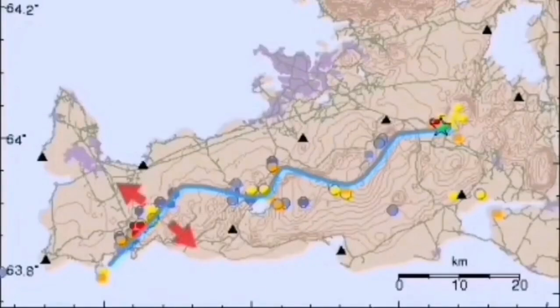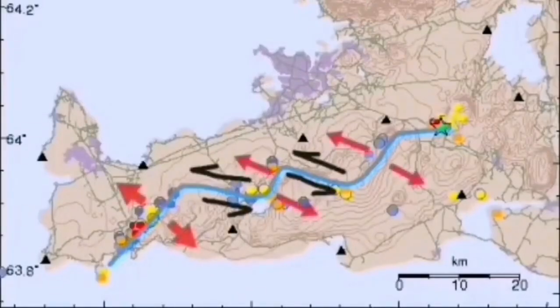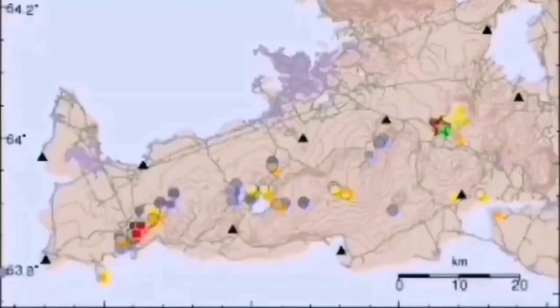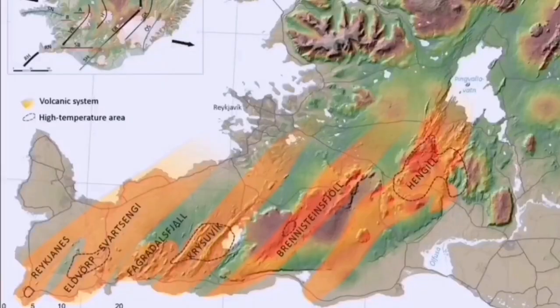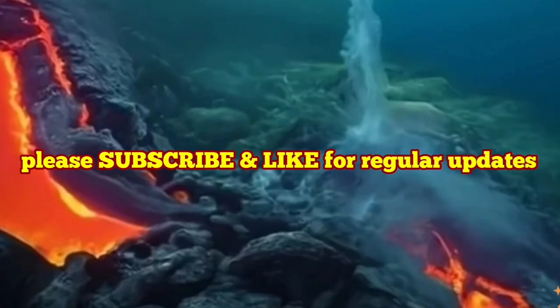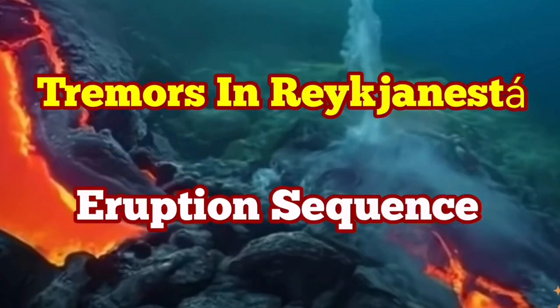These are rooted deep in the core-mantle boundary of the earth. We may eventually have an eruption, but not directly at this moment. But through these strike-slip fault lines, we have these volcanic systems, including the Svartsengi volcanic system, which is active at the moment. We are expecting an eruption there at any moment. It may eventually also lead to an eruption in the Svartsengi volcanic system — we have to wait and see.